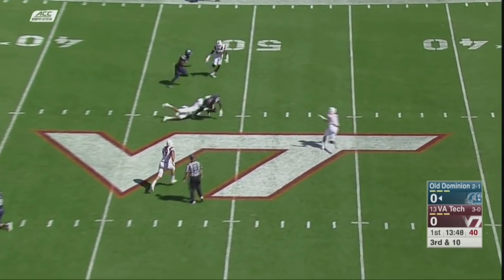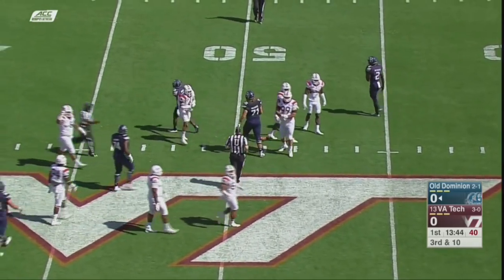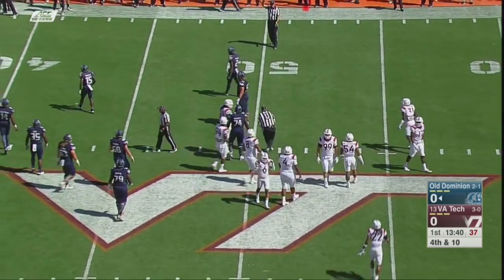Williams to throw. Pass is caught. Stretching out near the marker and to the 49-yard line of Virginia Tech, but it's going to be about a yard shy.